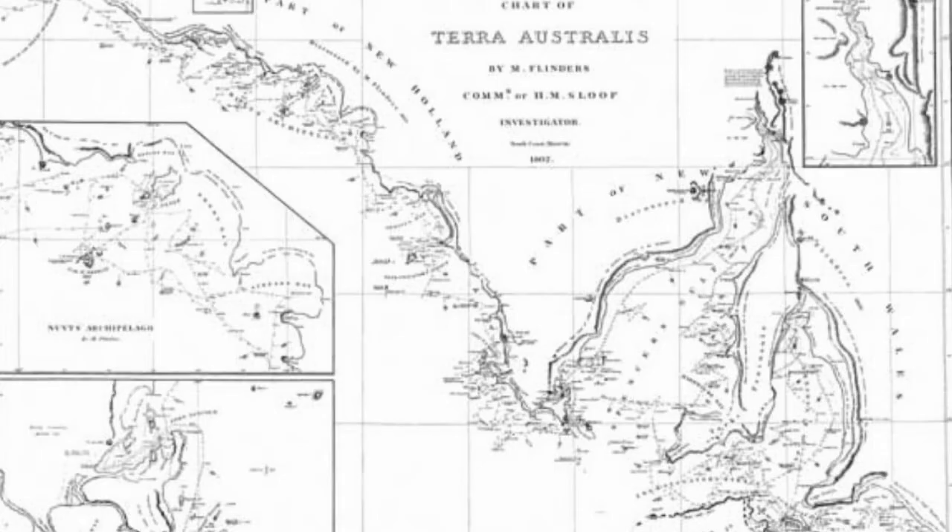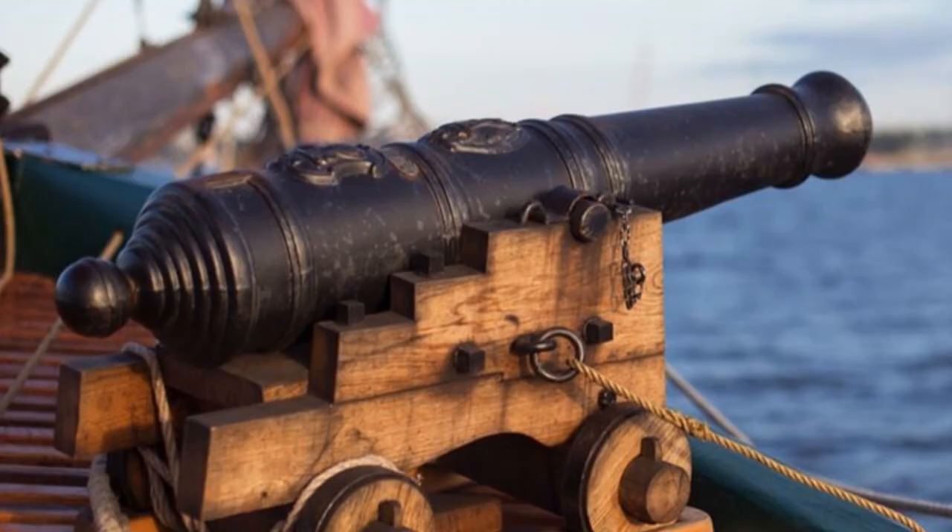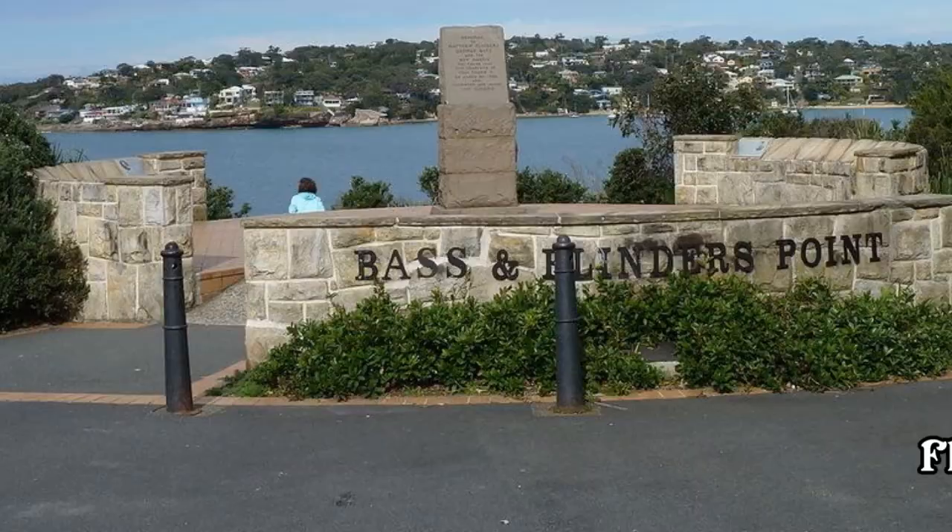He is also credited for using cannon echoes to measure distance to land, and improving compass accuracy with the Flinders bar. Although he named nothing after himself, his name now applies to over 100 Australian places and a botanical family — all in a life of 40 years.